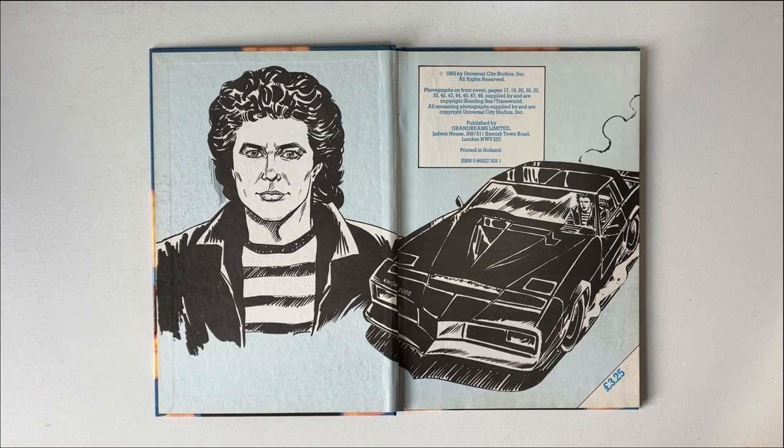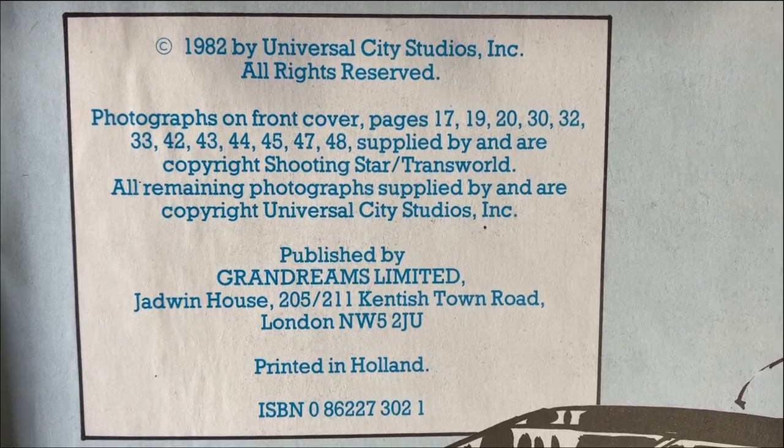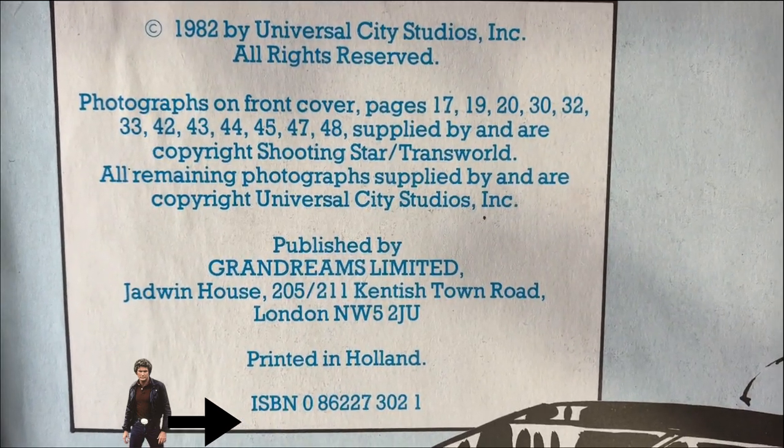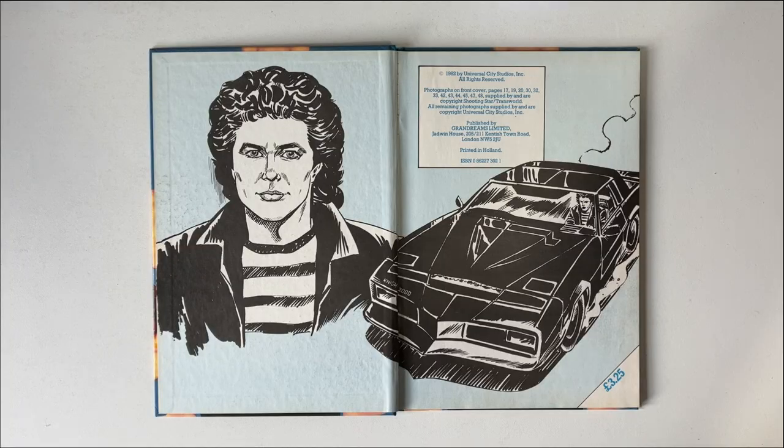Looking through this annual, it doesn't actually state at all in which year it was printed or released. Don't worry folks, we'll be able to work this out as we skim through the pages. Incidentally, if you check the ISBN number on the online tool, it says it was published in 1982, the same year Knight Rider hit the air, but that's inaccurate, as the pages soon reveal themselves.